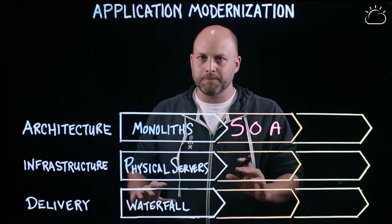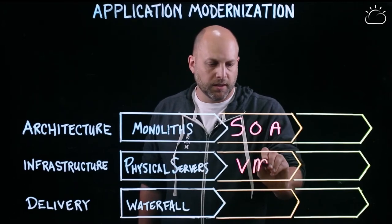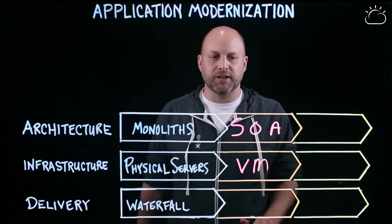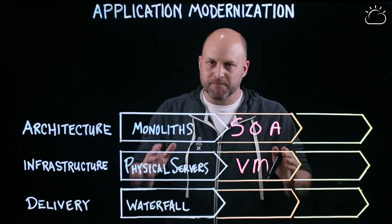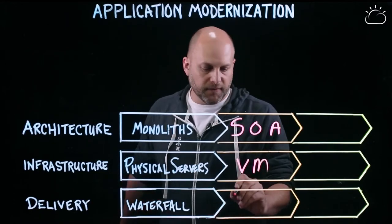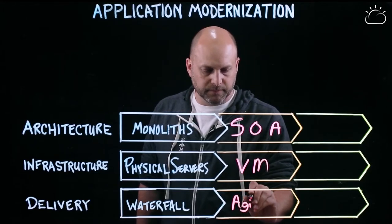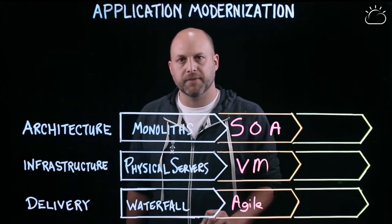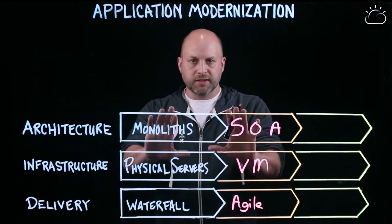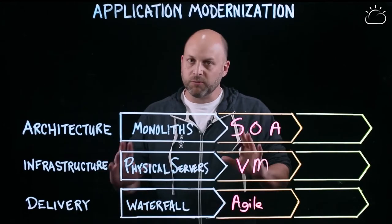On an infrastructure level, they're running on some sort of virtual machine. We said we could probably do better than having to order a new server every time we have a new service — let's virtualize this stuff and get a little more density. From a way of working, agile development is pretty normal, and teams are trying to figure out what happens downstream. This takes us up to where a lot of teams are today, but not really where they're going.